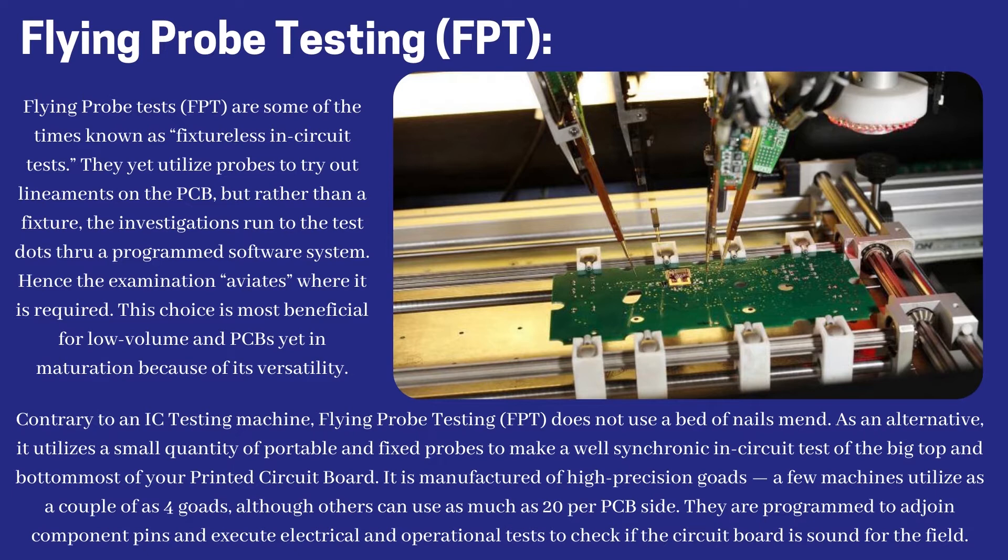This choice is most beneficial for low-volume PCBs still in development because of its versatility. Contrary to an ICT machine, flying probe testing does not use a bed of nails fixture. Instead, it utilizes a small quantity of portable and fixed probes to make a well-synchronized in-circuit test of the top and bottom of your printed circuit board. It is manufactured of high-precision probes — some machines utilize as few as four probes, although others can use as many as 20 per PCB side.